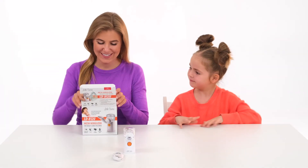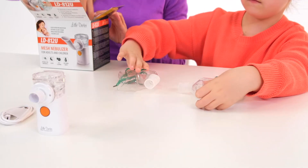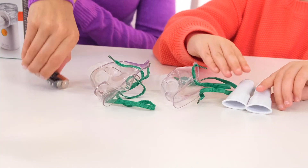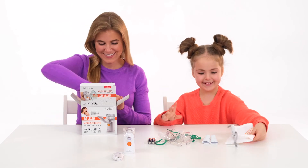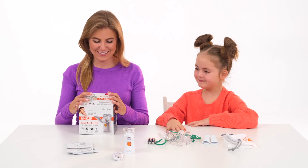The nebulizer set includes two masks in different sizes, two mouthpieces, a set of batteries, a manual, and a warranty card.